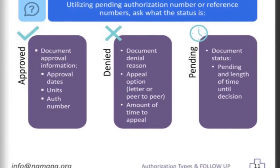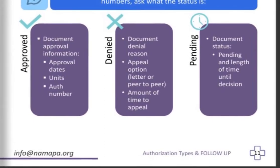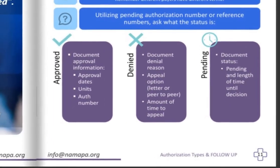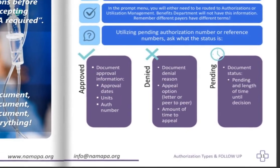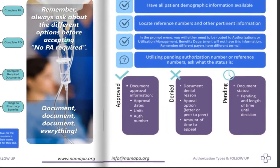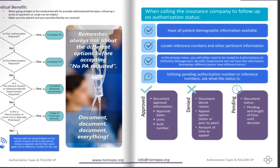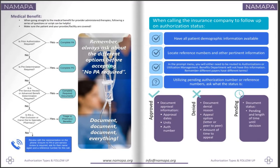If it's denied, document your denial reason and ask about your appeal options — do you need to submit a letter or a peer-to-peer review? Ask about the amount of time to complete that appeal. If it's still pending, document that status, who you spoke to, why it's still pending, and the amount of time left until the determination is going to be rendered.